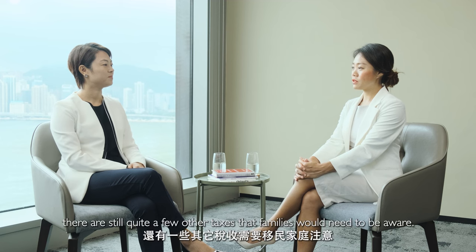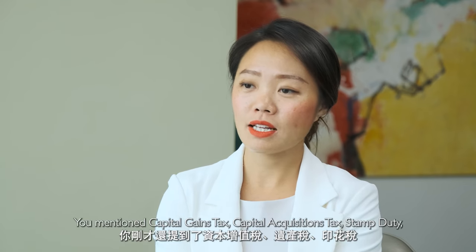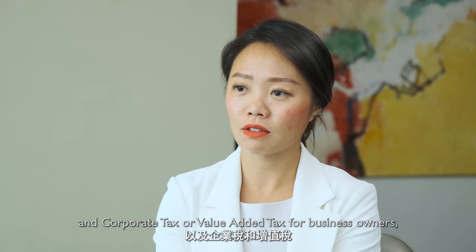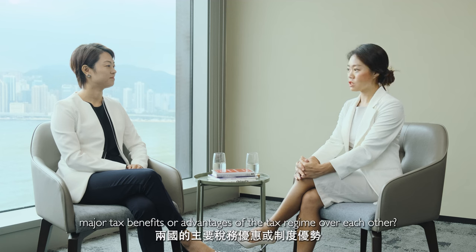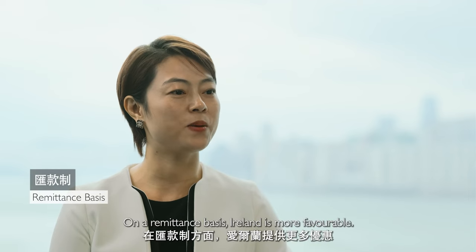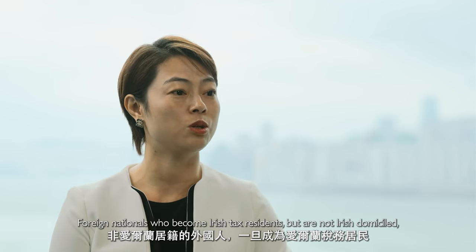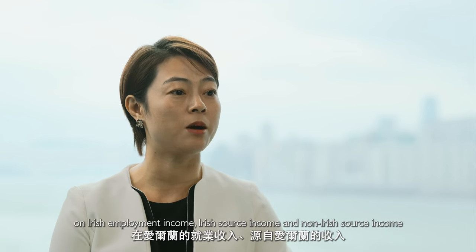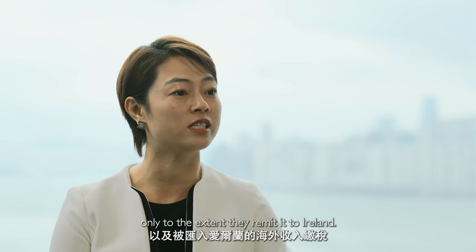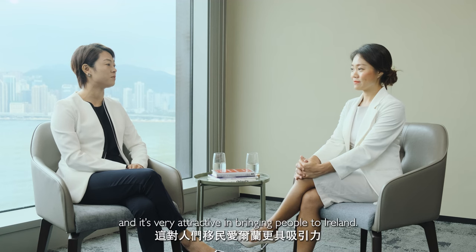Besides income tax, there are still quite a few other taxes that families would need to be aware of — capital gains tax, capital acquisitions tax, stamp duty, and corporate tax or value added tax for business owners. We don't have enough time today to talk to each one and they can be complex. Shall we talk about the major tax benefits or advantages of the tax regime over each other? On the remittance basis, Ireland is more favourable. Foreign nationals who become Irish tax residents but are not Irish domicile will be taxed on the remittance basis, meaning they are taxed in Ireland on Irish employment income, Irish source income, and non-Irish source income only to the extent they remit to Ireland. This is more favourable than the UK and is very attractive in bringing people to Ireland.